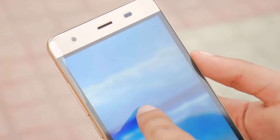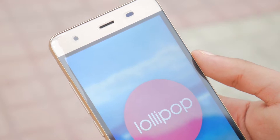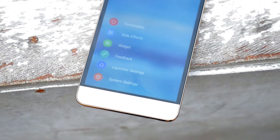Not to mention, it offers a very good level of customization — from changing scroll effects, changing wallpapers, changing widgets, to even having gesture support, which at this price point is a big deal.